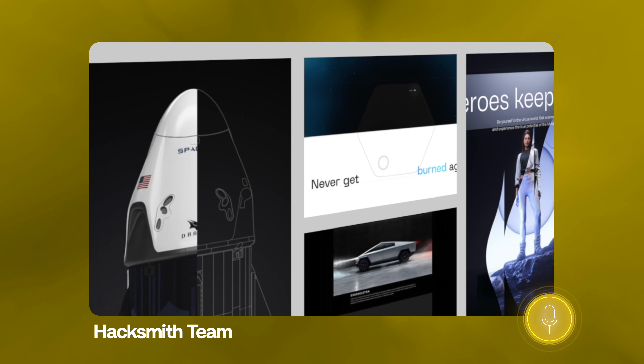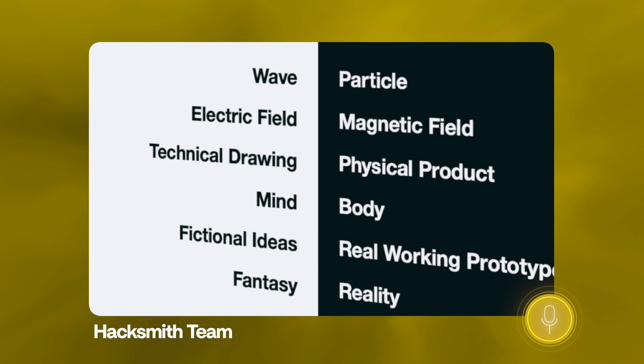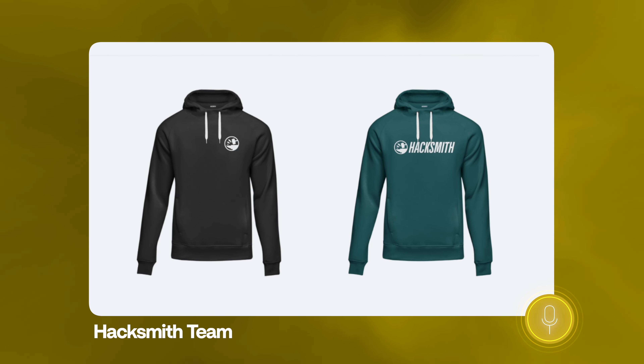Last week, we presented the Hacksmith team two different visual directions: Hacksmith Reloaded, which was an update and an upgrade to the current visual style, and Hacksmith Revolution, which completely reimagined what the future of the Hacksmith brand might look like. Today, we're going to hear from the Hacksmith team and see which direction they resonated with most.